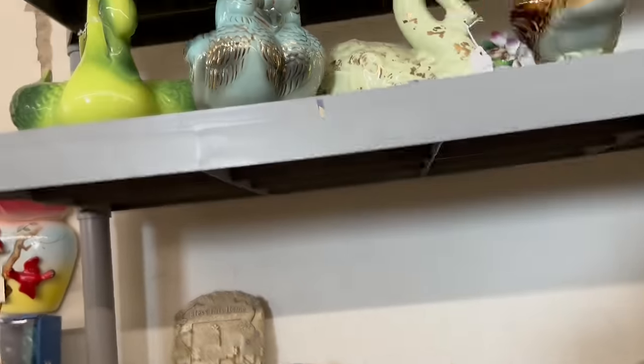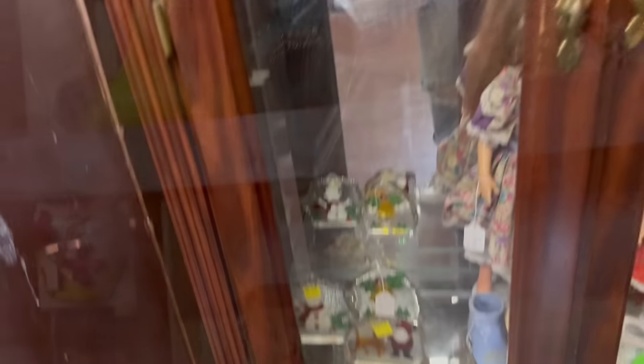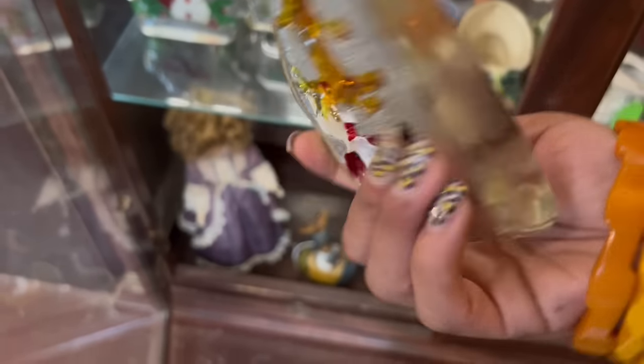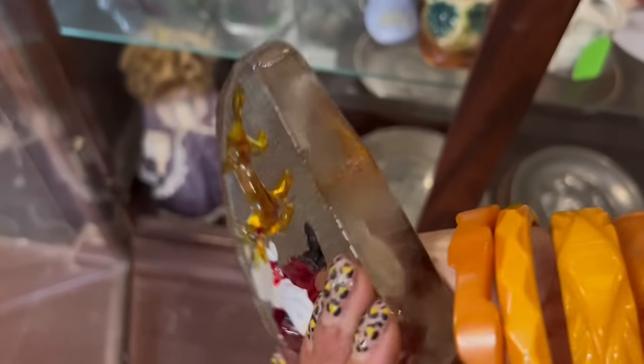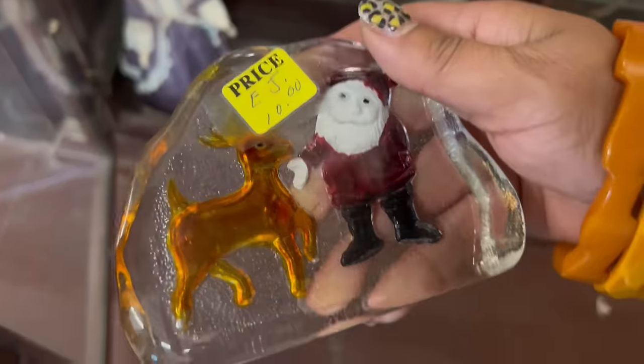And in here, the lovebirds planter. That's cute. $38.50, though. Seem to have made a friend. Check this out — Santa? I don't know how old that is. It's probably Taiwan, but it's really great — with the reindeer for $10. I'm just going to go ahead and get that. I love it.